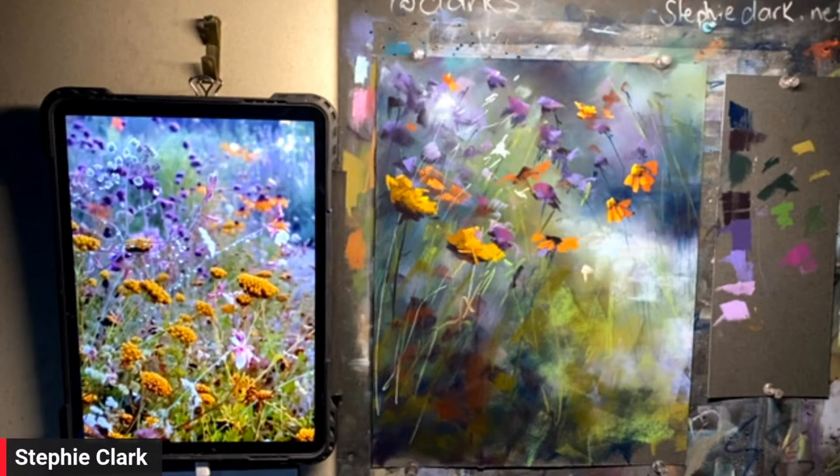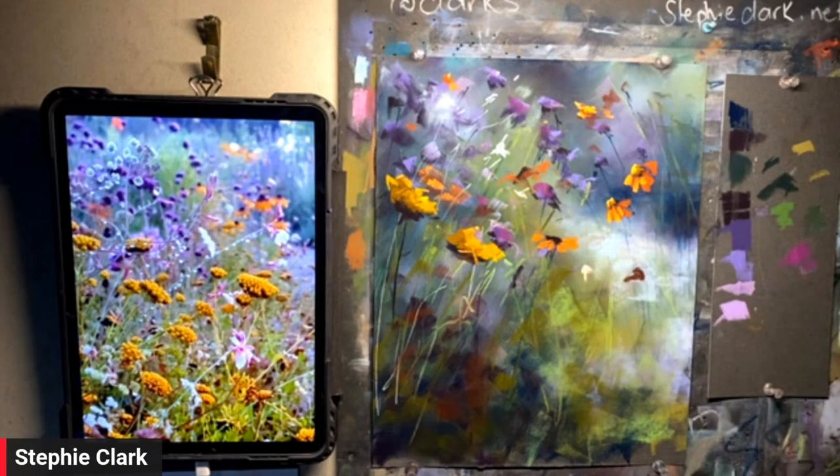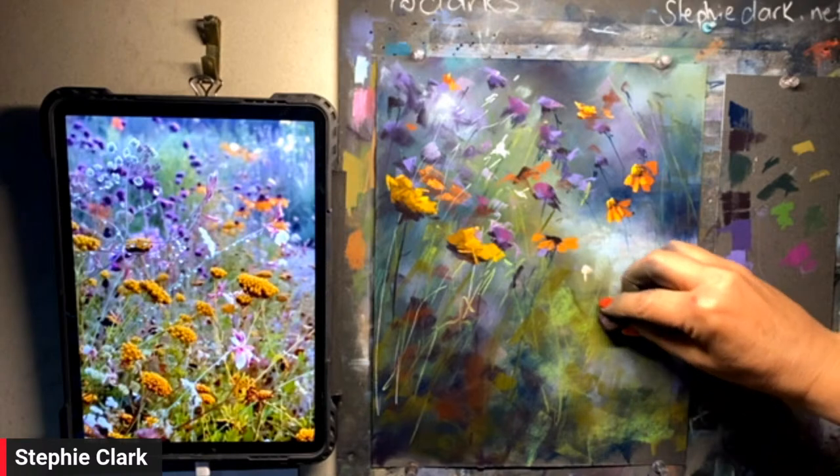It's like they're all looking at something — so what are they looking at? Let's create a point of interest. Why are these ladies all gossiping in here?